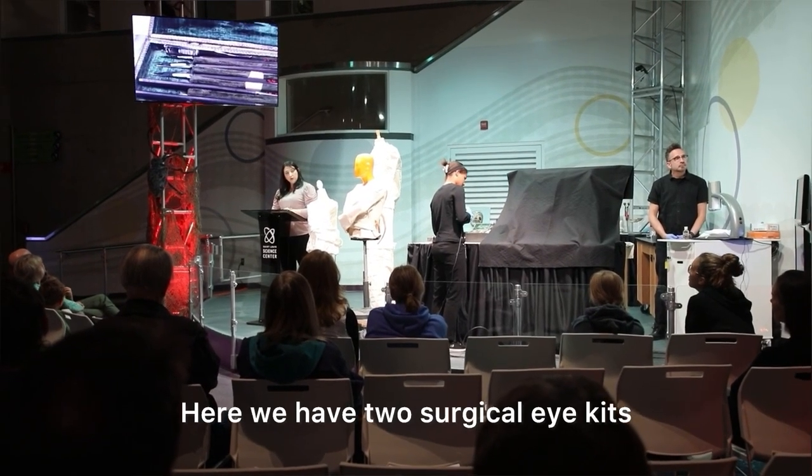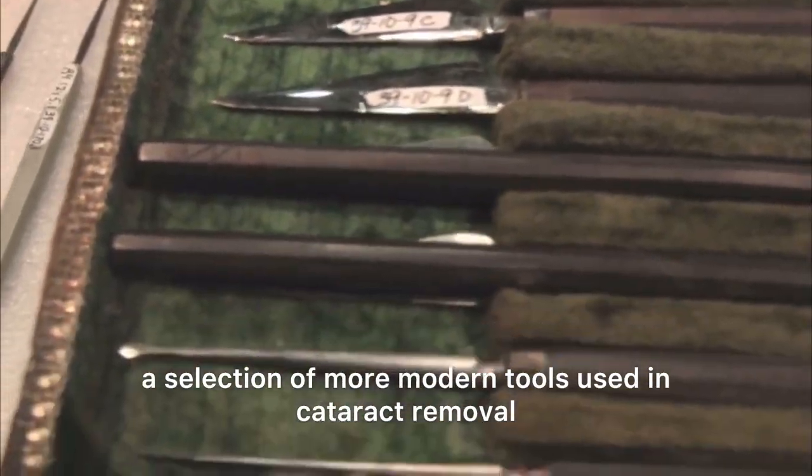Here we have two surgical eye kits — a selection of more modern tools used in cataract removal.